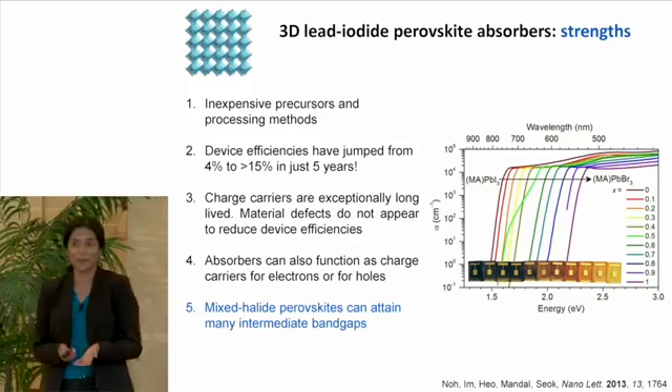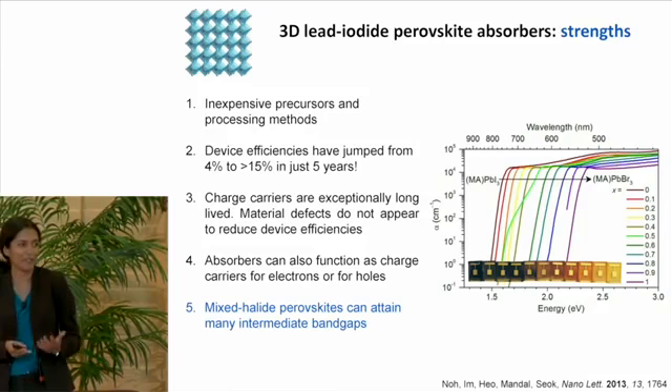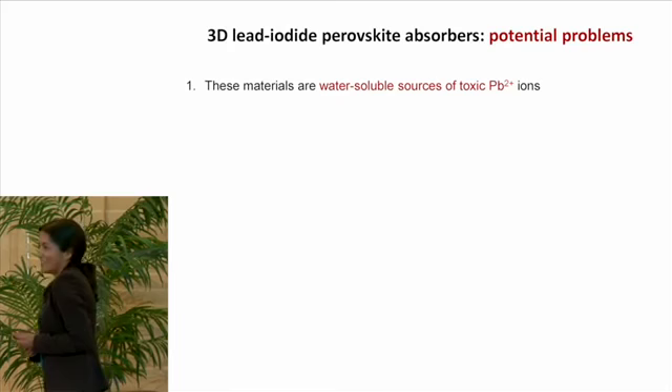I hope I've convinced you that these perovskites have very promising properties. But precisely for these reasons, we've decided to focus on the weaknesses of this material, because we want to identify any problems so that we have a chance of addressing and hopefully resolving them. For the rest of my talk, I will focus on the potential problems we might encounter using these materials.